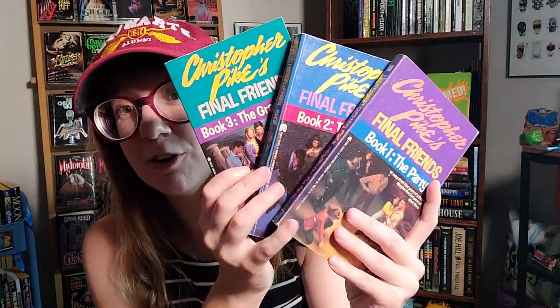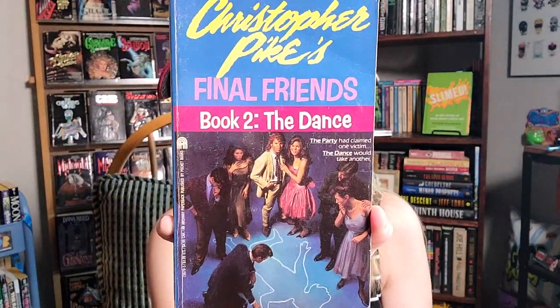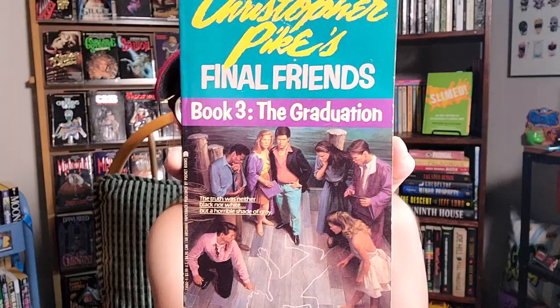I found these three at 2nd and Charles — they're kind of hard to find but not first printings, unfortunately. However, I couldn't pass them up for literally a dollar each. This is Christopher Pike's Final Friends series — there are three books and I found all three: Book One, The Party; Book Two, The Dance; and Book Three, The Graduation.